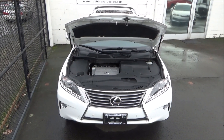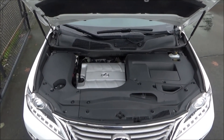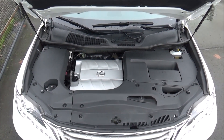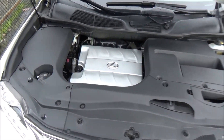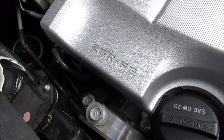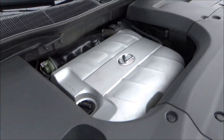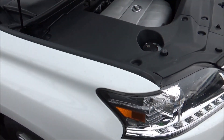Powering the RX 350 is Toyota's 2GR-FE 3.5-liter naturally aspirated V6 engine. It's an all-aluminum powerplant with dual overhead camshafts, four valves per cylinder, and dual VVT-i technology. Horsepower is rated at 270 at 6,200 RPM, while torque is rated at 248 pound-feet at 4,700 RPM.